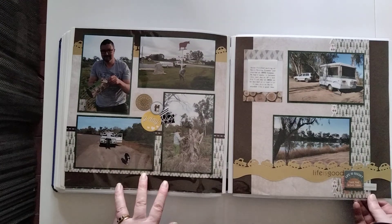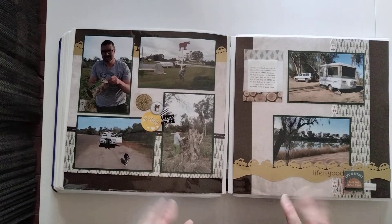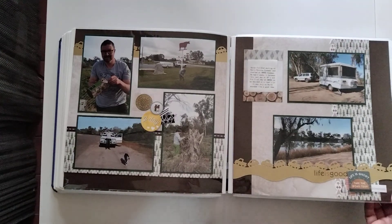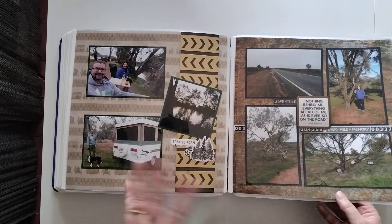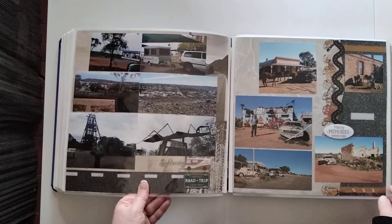We went to outback Australia in our little Penguin caravan for a couple of weeks. Aaron finished one job and had two weeks before starting another, so we just went. This section has a slightly different rustic outback theme to the papers, just to change things up.